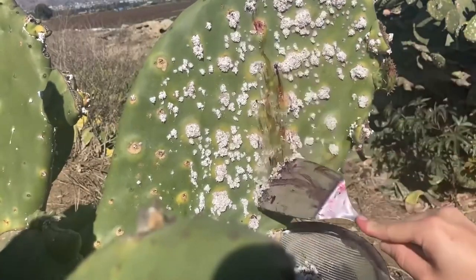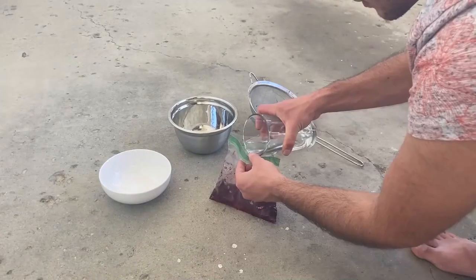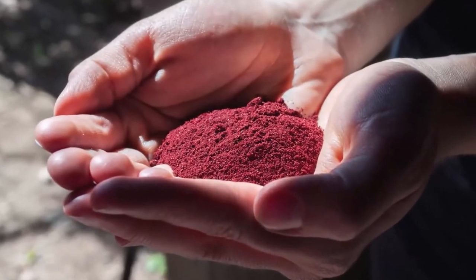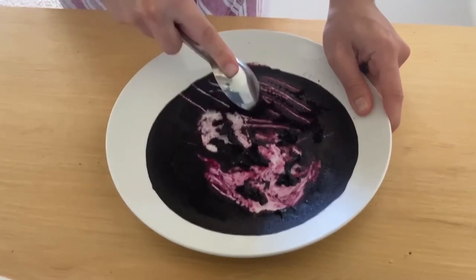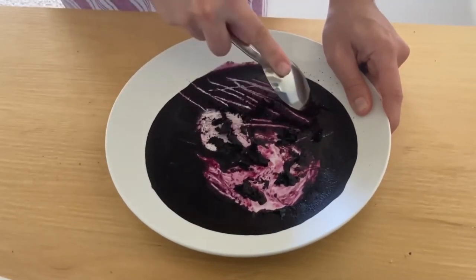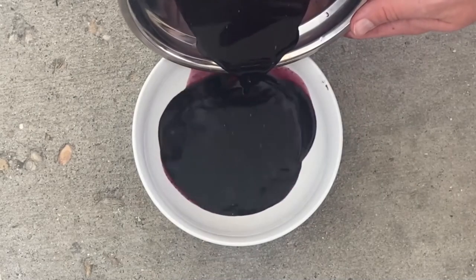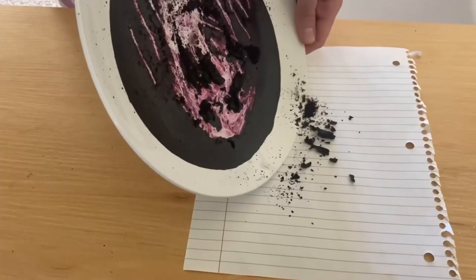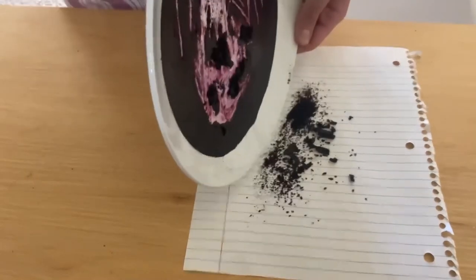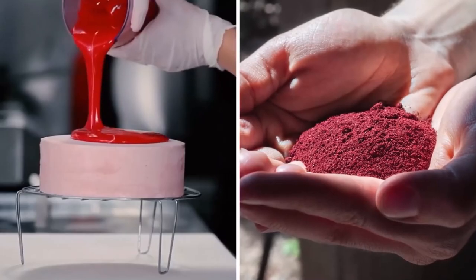The process starts off by scraping the bugs off prickly pears, smashing the color out of them, rinsing with fresh water, and making a powdered form of it. Apart from synthetic dyes, this organic version is rather expensive, probably because around 70,000 of these bugs are forced to give up their lives just to make one pound of the dye. Should I feel bad for bugs being cursed with red color, or for eating them?